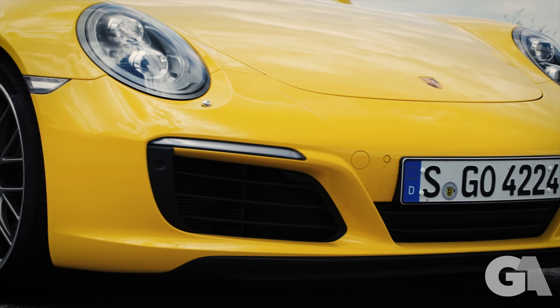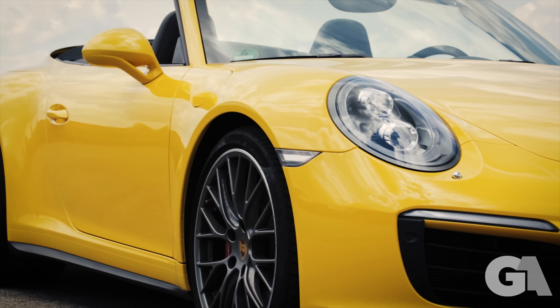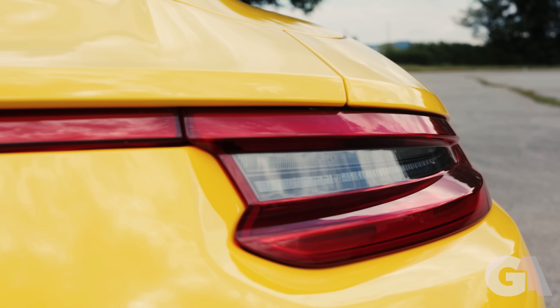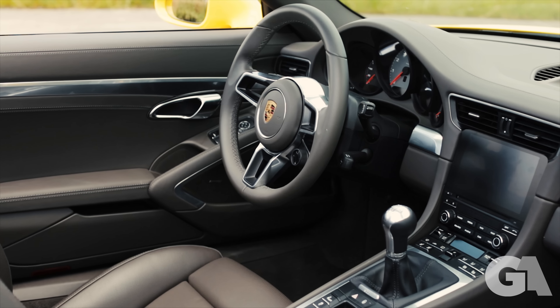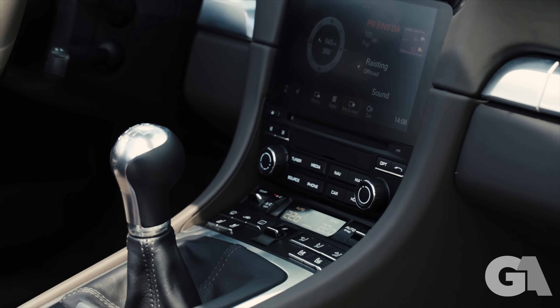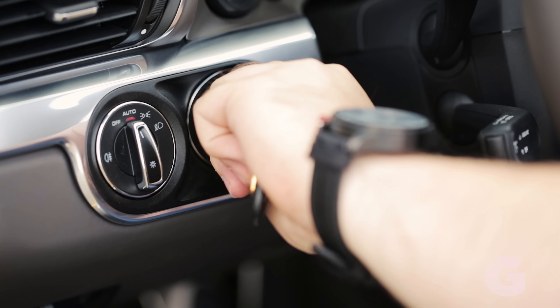It has a smaller 3.0L Boxer engine producing 420hp and 500Nm of torque. The interior has also been upgraded with a completely new PCM navigation system and a cool-looking steering wheel out of the 918 Spyder. Let's see if this Carrera is indeed so different.